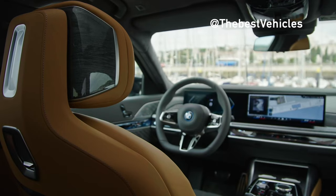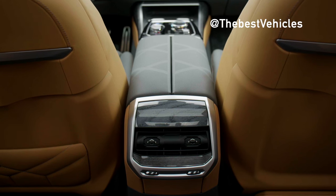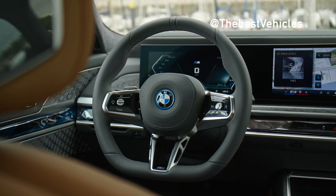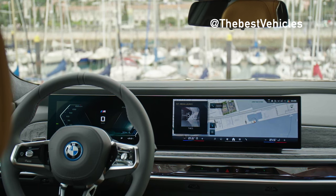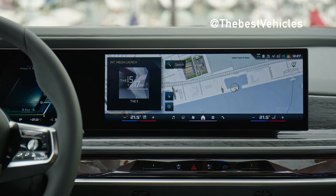Despite weighing up to 2,689 kg, the i7 M70 X-Drive is still BMW's fastest and most powerful model in the all-electric vehicle segment. Not only is it the fastest 7 Series with outstanding acceleration — 0.8 seconds faster than the M760 X-Drive — but it's also faster than the newly launched BMW XM Label Red, the first standalone M model BMW has produced in 40 years.